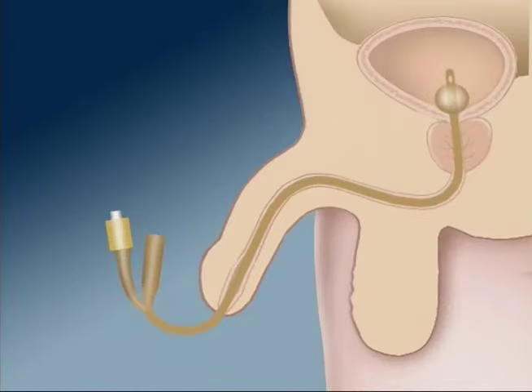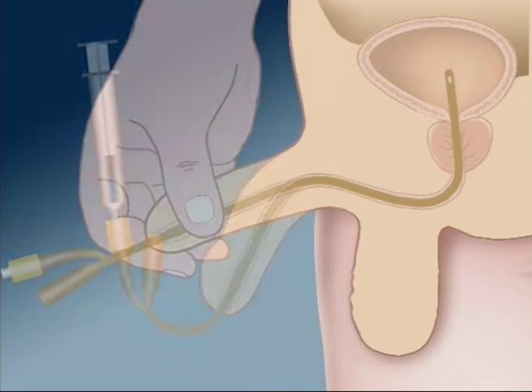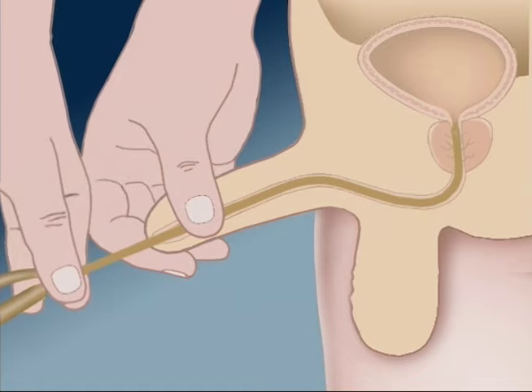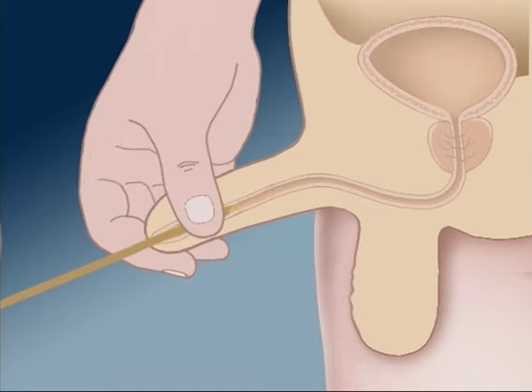When it is time to remove the catheter, place a syringe on the Y port of the catheter and pull back on the plunger to draw the fluid out of the balloon. Repeat a second time to ensure all the fluid is out. While holding the tip of the penis with one hand, gently pull the portion of the catheter closest to the penis and slowly remove. This should not be painful — it will feel more like pressure. If you experience pain, stop and contact your doctor.